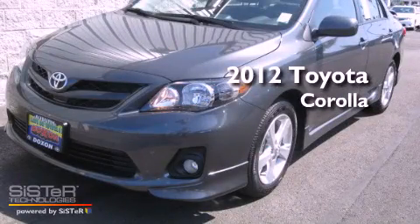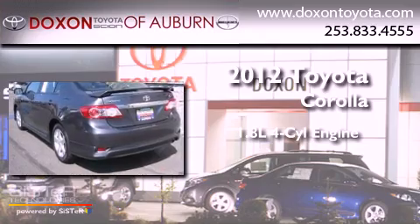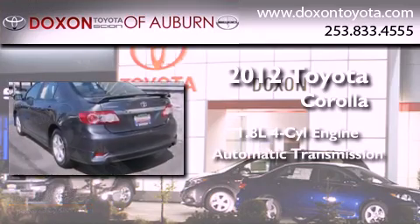This is a brand new 2012 Toyota Corolla. It has a 1.8-liter four-cylinder engine and an automatic transmission.